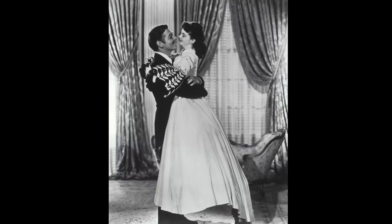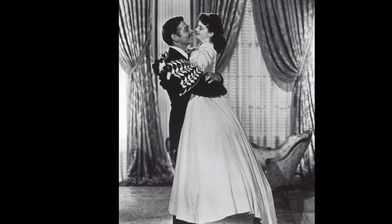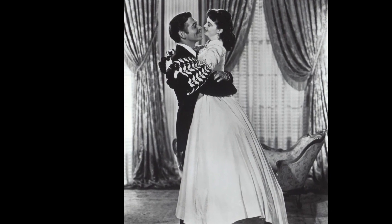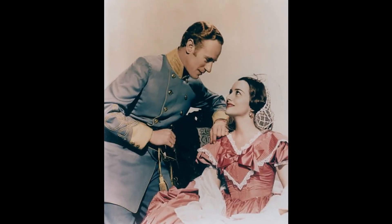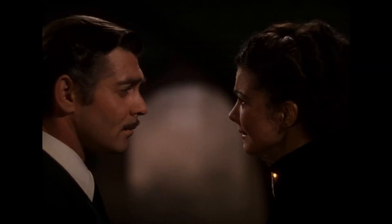In conclusion, the disappearing accessories in Gone with the Wind serve as a reminder of the unpredictable nature of life, even in the midst of seemingly carefree moments. They also highlight the chaotic world that Scarlett must navigate, where things are often beyond her control.